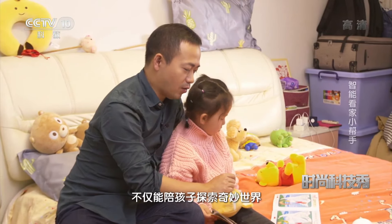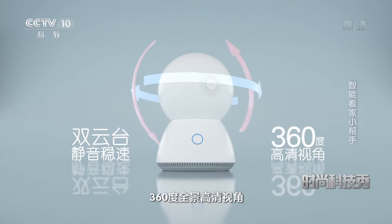这款智能摄像机内置了丰富的优质内容和百科知识，不仅能陪孩子探索奇妙世界，还可以时刻为孩子解答问题。智能摄像机在视频监控上拥有极佳的功能，它具备全高清图像处理技术，画质细腻通透，搭配静音稳速双云台，让摄像头可以如人的脖子一样灵活地转动，360度全景高清视角。